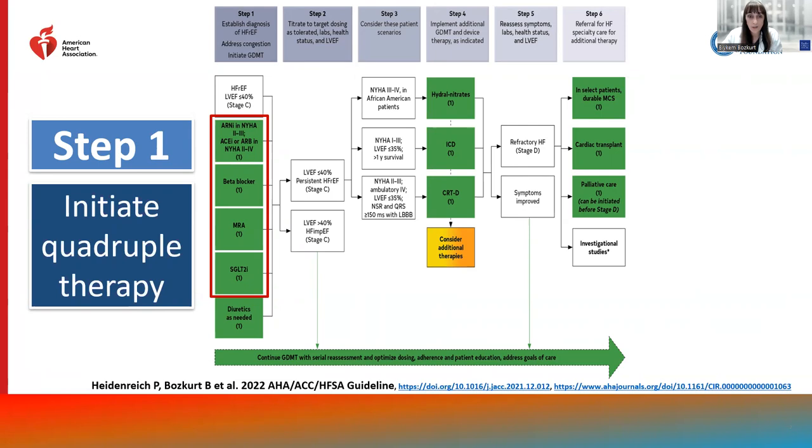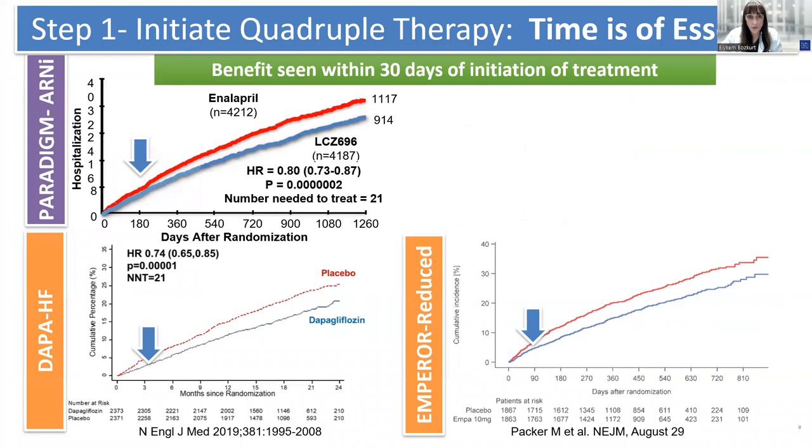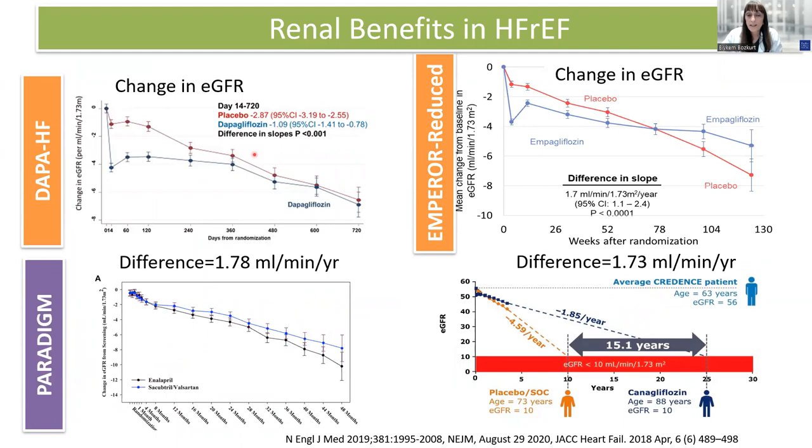These new therapies, specifically ARNI and SGLT2 inhibitors, have been shown to result in significant improvement in cardiovascular death and heart failure hospitalization as early as within the first 30 days of initiation. In addition to their cardiovascular benefits, they also result in significant improvement in renal outcomes. Specifically, SGLT2 inhibitors and ARNI result in slowing of the decline of eGFR.